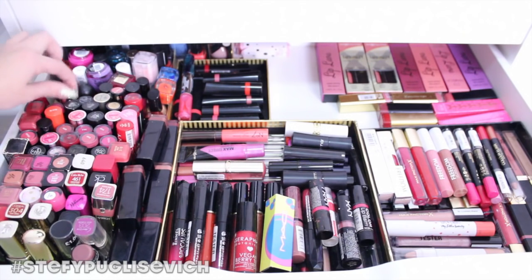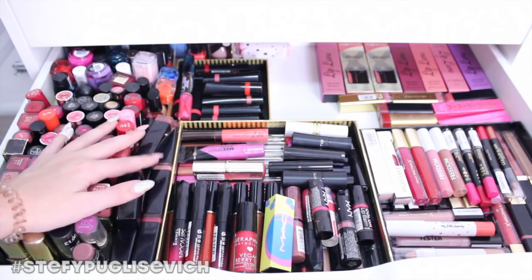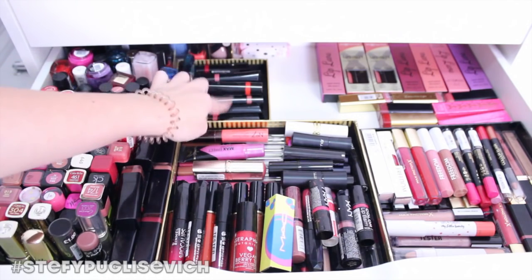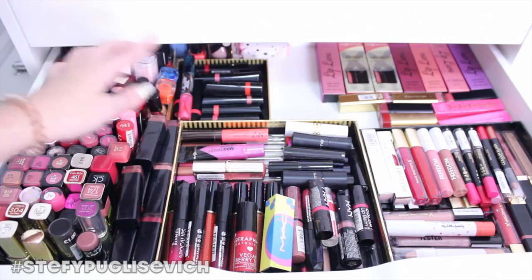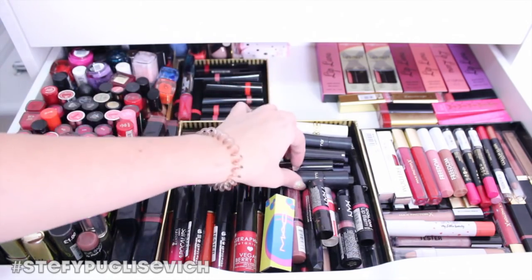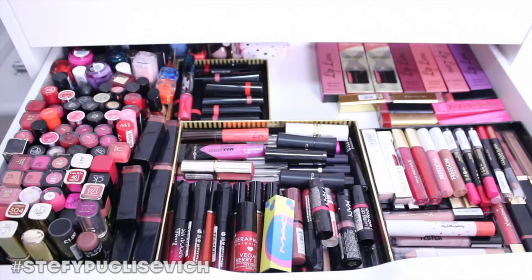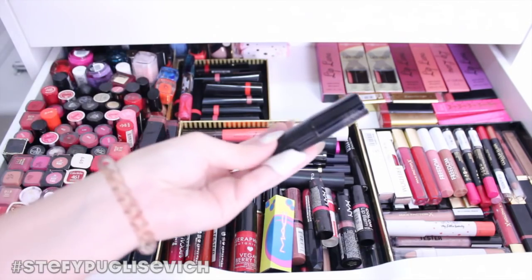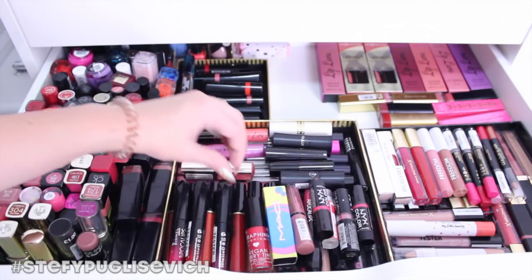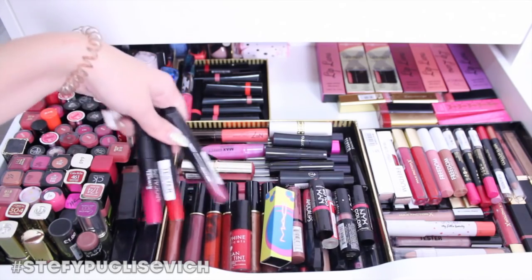I've got NYX Butter lipsticks, Body Shop ones from when I worked there, some Rimmel ones — I reviewed the Rimmel The One lipsticks in Vlogmas last year. I've got Max Factor glosses, ELF lip stains, Flormar, and a Senna Cosmetics one. Then more NYX and more Max Factor — obviously when you work for Max Factor you end up with lots of testers. Senna Cosmetics lip glosses at the bottom, and the Rimmel Apocalypse ones.